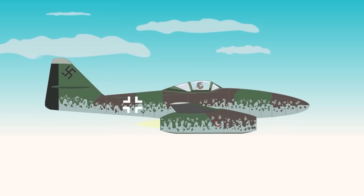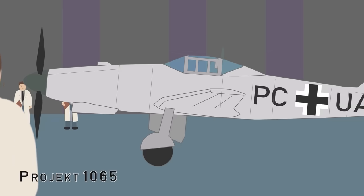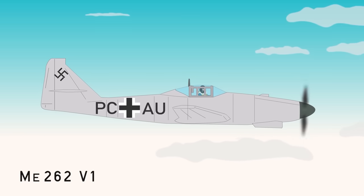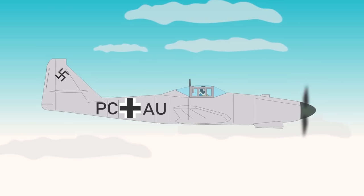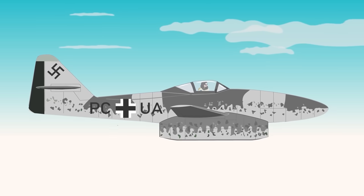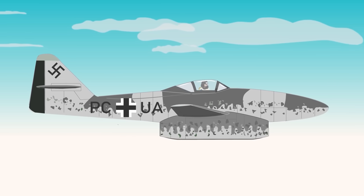Sleek in appearance with swept wings and a powerful armament, the Me 262 had been under secret development for several years as Project 1065 before the war had even started. The prototype was ready in 1940 with a Junkers Jumo 210 piston engine due to delays with the intended turbojets. The first test flight of the Me 262 V1 was on April 18, 1941. On July 18, 1942, the Me 262, now in its third prototype phase, flew for the first time with turbojets.